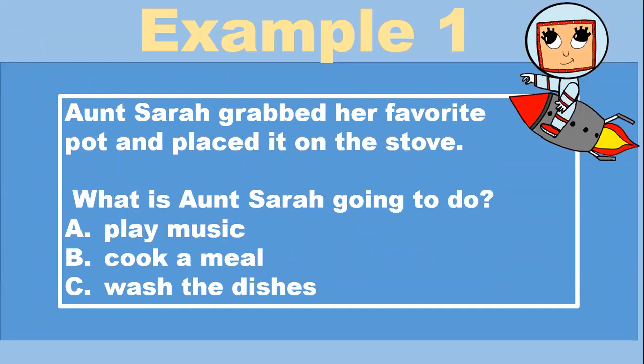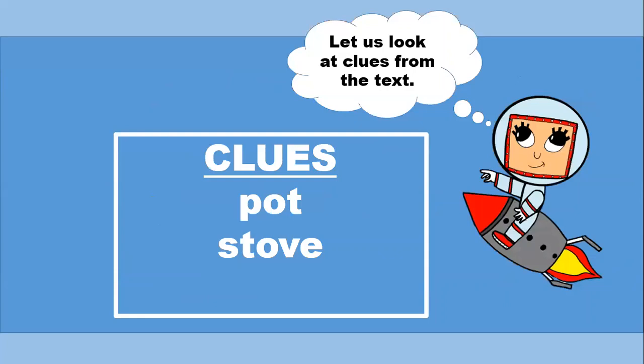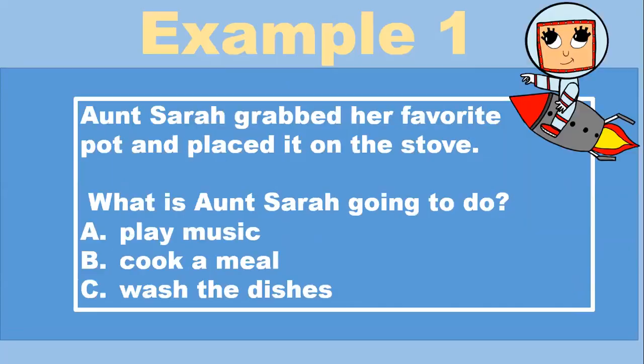Example one. Aunt Sarah grabbed her favorite pot and placed it on the stove. What is Aunt Sarah going to do? A, play music. B, cook a meal. C, wash the dishes. Let's look at the clues. The text said that there was a pot and a stove. We use these things when we want to prepare something to eat. What is Aunt Sarah going to do? Cook a meal. Great job.